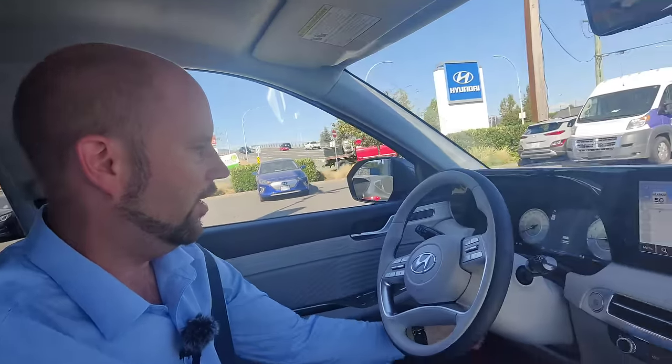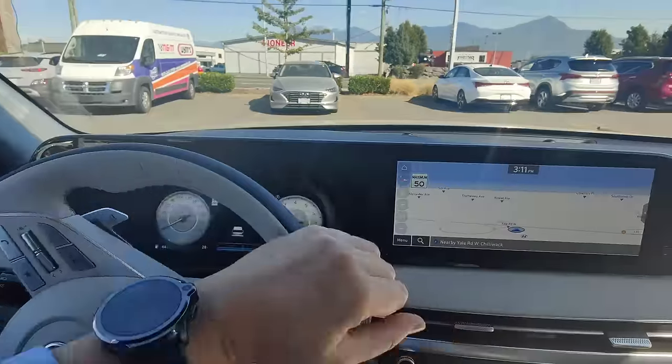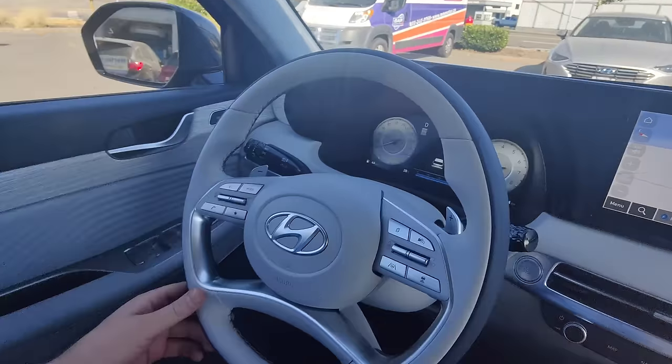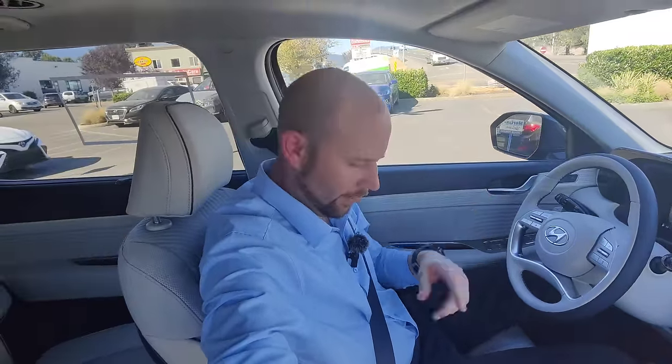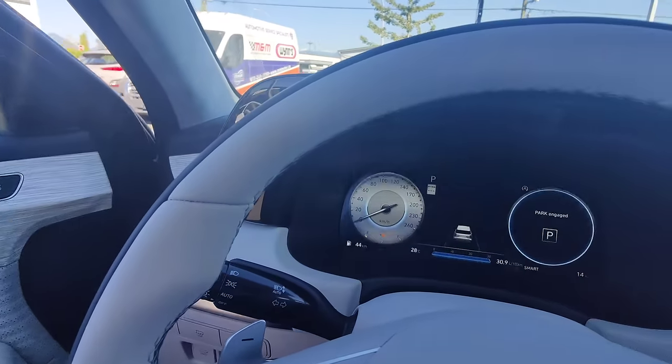No luxury SUV would be complete without full safety features, and Hyundai has taken it to an entirely new level. So right now we're in park — I'll put it into drive and move forward a little. Now I'm going to come to a stop, leave it in drive, take my seatbelt off, and open the driver's door. See what happened there — it switched to park automatically. My feet are no longer on the brake, the car is not moving. Because we have a shift-by-wire transmission, it can automatically put us into park even if we forget. It also does that when you shut the car off — it quickly puts it into park.